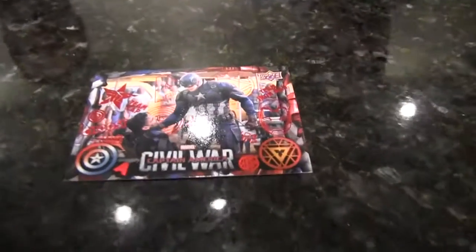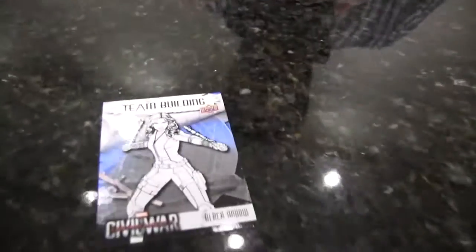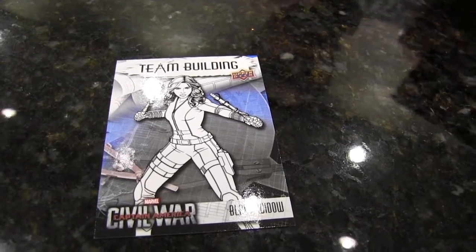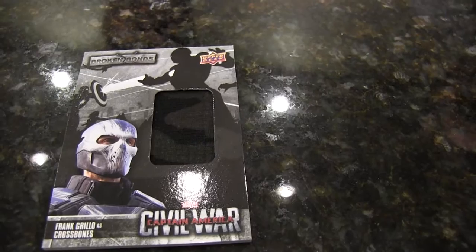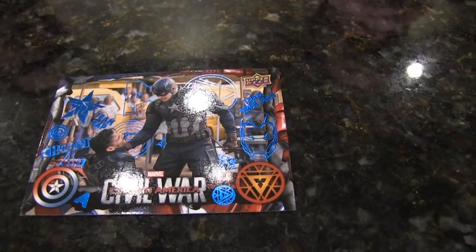I got a red Captain America choking out Crossbones numbered two of 100 as well — interesting, we're getting number two of everything. Last pack. Here is a Team Building card. And here is a Broken Bonds relic of Frank Grillo's Crossbones — look at the swatch, camo! A camo swatch. Here is the blue parallel of the red I just pulled. Team Building Hawkeye.